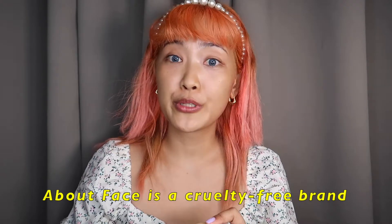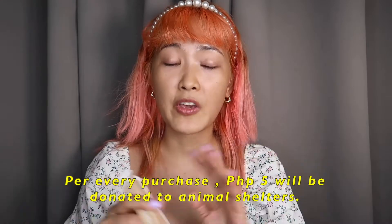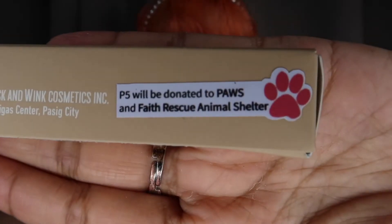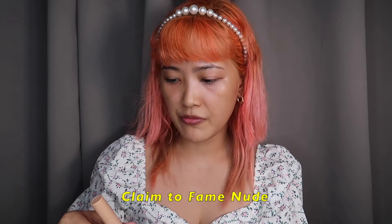It says here it's cruelty free. Every purchase of About Face products — five pesos will be donated to PAWS and Faith Rescue Animal Shelter. They have a very nice advocacy. Let's go back to their products. First: Claim to Fame Nude.